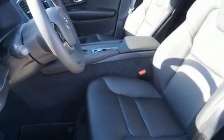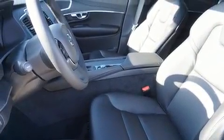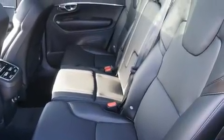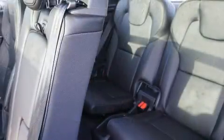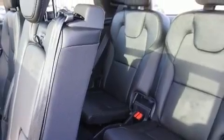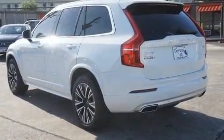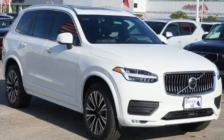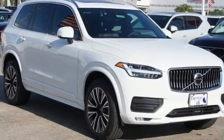Volvo also prioritized safety and security by including dual front impact airbags with occupant sensing, airbag head curtain airbags, traction control, brake assist, ignition disabling, an emergency communication system, and four-wheel disc brakes with ABS.